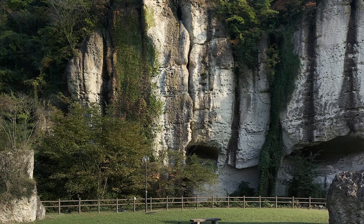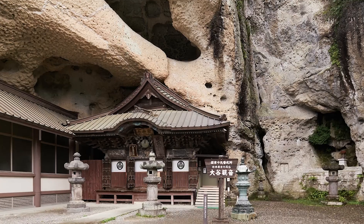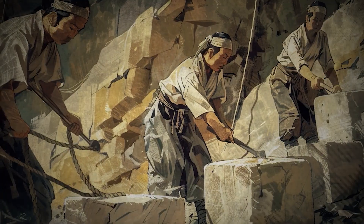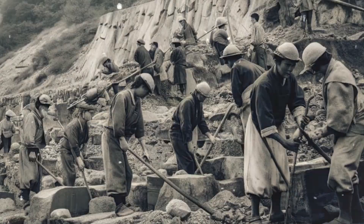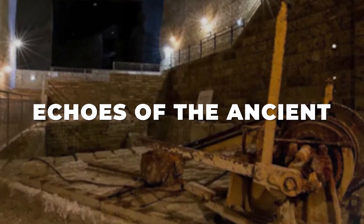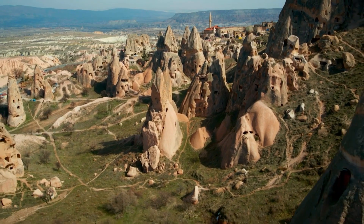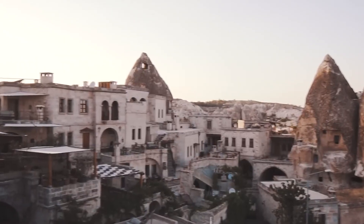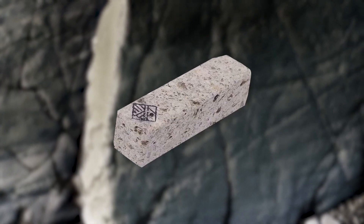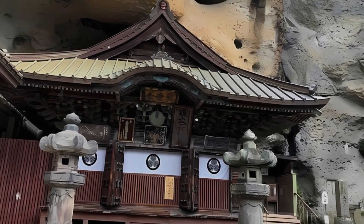The Oya Stone Quarry is located in Utsunomiya, Tochigi Prefecture, and is more than just a mining site — it's a place where geology, history, and art meet. Its underground caverns stretch over 20,000 square meters and reach depths of up to 60 meters, telling a story of the earth's past through walls marked by the tools and techniques of generations of miners. Similar to the ancient underground cities of Cappadocia in Turkey — carved into volcanic rock for both living and protection — the extensive network and depth of the Oya Stone caverns might have provided strategic military advantages, possibly used as hiding spots or secret passages.